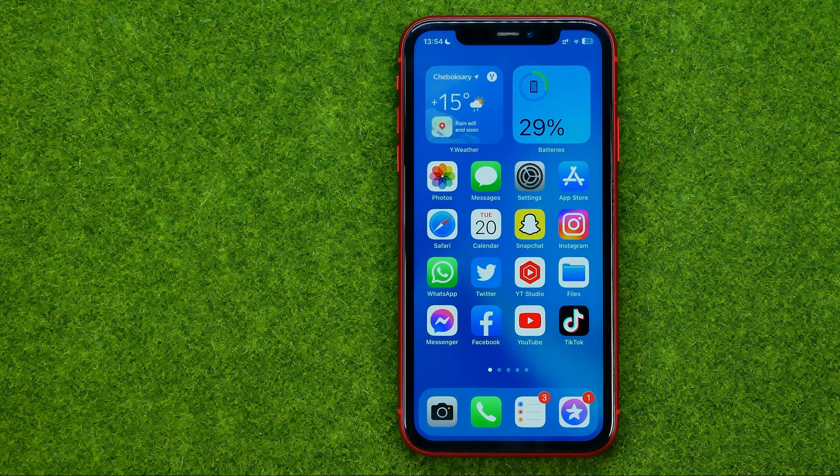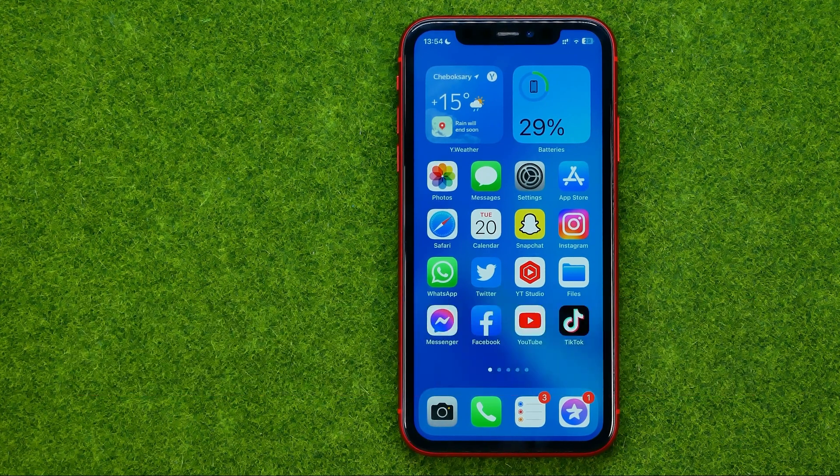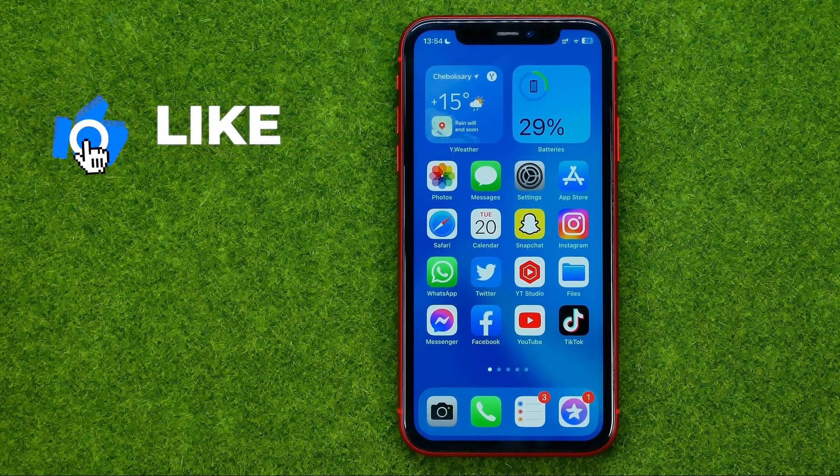In this video I'm going to show you how you can easily block calls from unknown numbers in WhatsApp. Be sure to watch the video to the very end so you don't make any mistakes. And of course, do not forget to like this video and subscribe to my channel. Thanks guys! So let's get started.